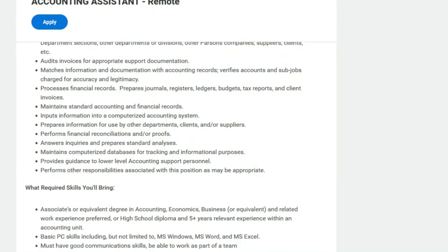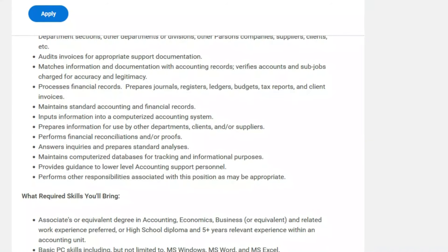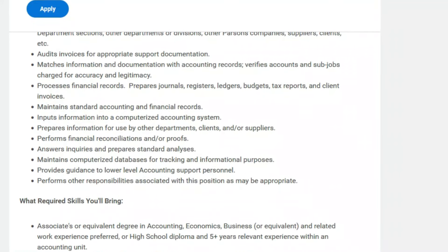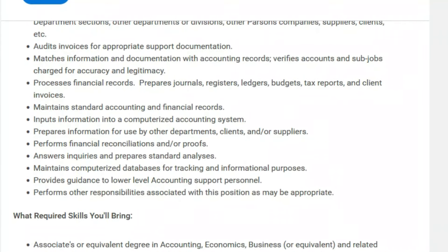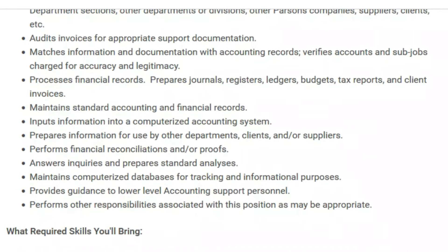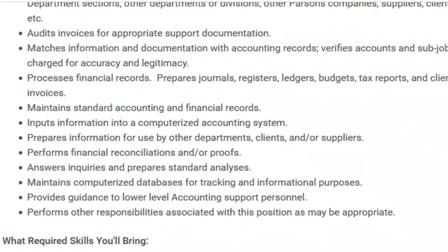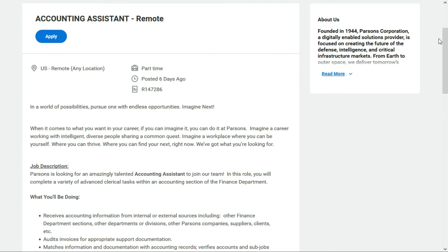You'll prepare journals, registers, ledgers, budgets, tax reports, and client invoices — and you'll be doing a lot of data entry. You'll also prepare information for use by other departments, clients, and/or suppliers, perform financial reconciliations and proofs, maintain databases, and provide guidance to lower-level accounting support personnel. This accounting position with Parsons pays between $32.88 and $57.55 per hour and is part-time. Check out the link below for job number five.